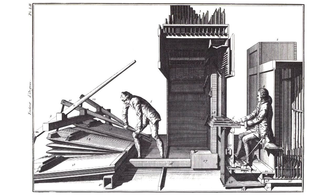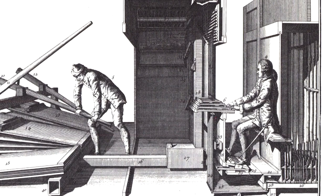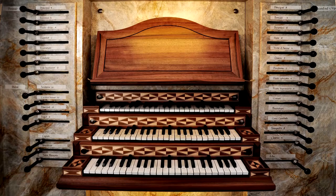At the same time, the organ is an independent, carefully designed work of art. It's the most diverse musical instrument with the greatest range of sounds, and it fascinates by the power of its natural sounds and the size of its construction.